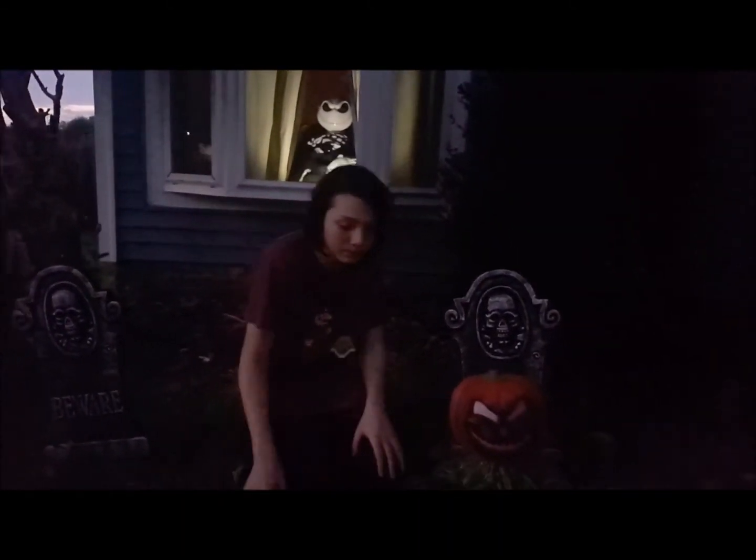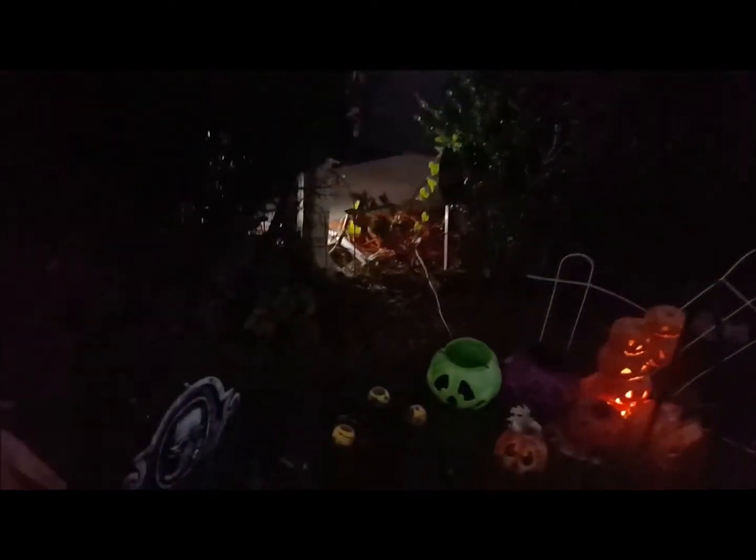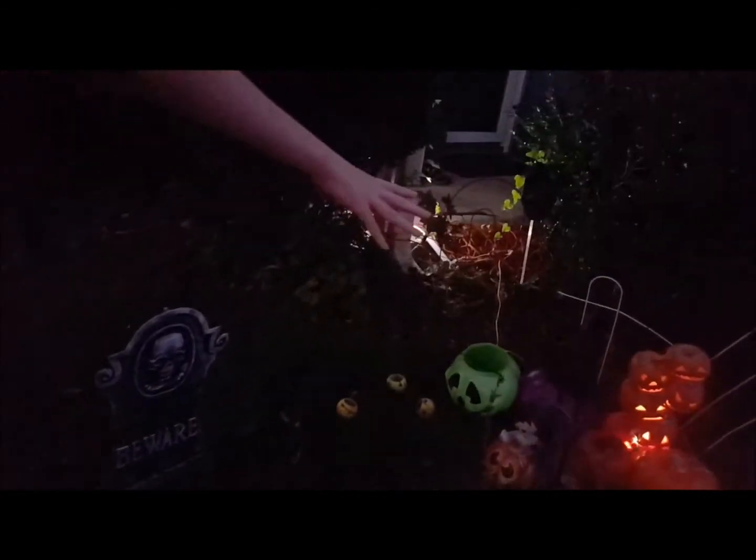Okay, moving on. Over here, we have a gravestone right here. And down here, we have a pumpkin patch.